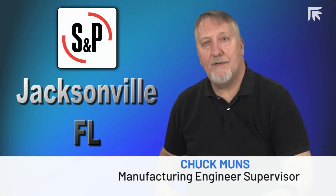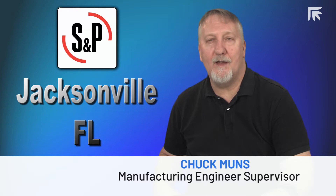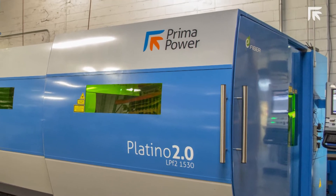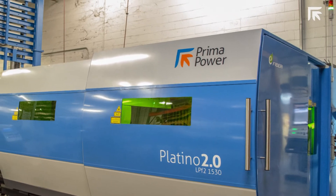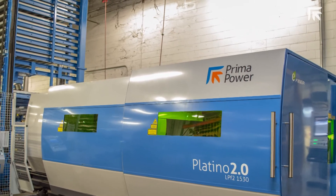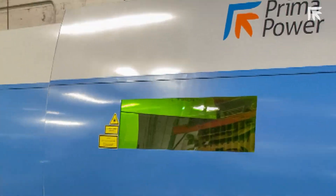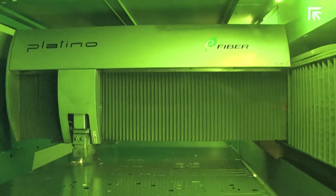Several years ago we recognized we needed to do something different in regards to the cutting of material. Initially we were looking at CO2 lasers for the cutting, but soon recognized that fiber laser would be the way to go. After much research we purchased the Prima Power 4 kilowatt Platinum fiber laser with a 15-shelf compact tower back in 2016.